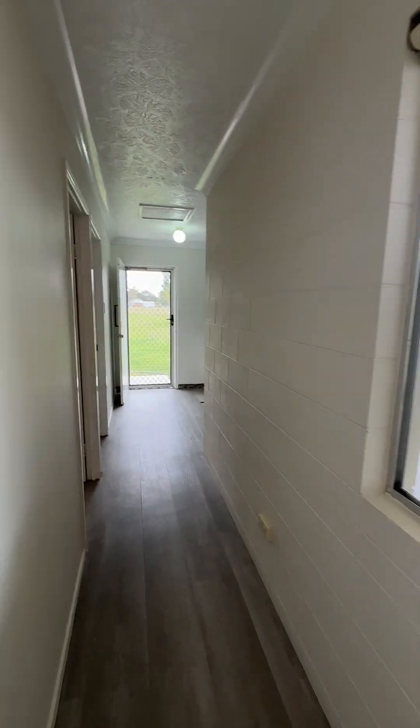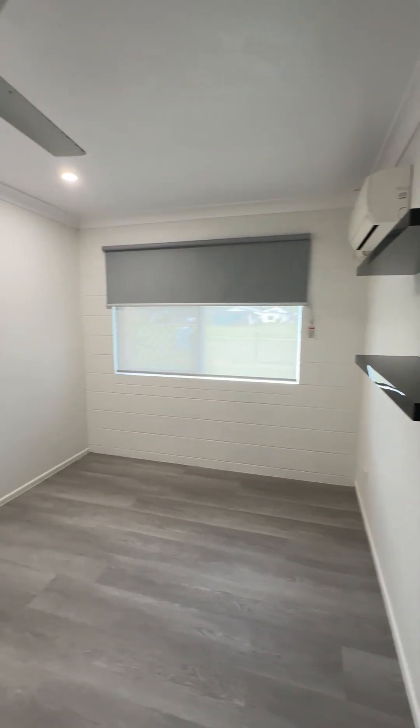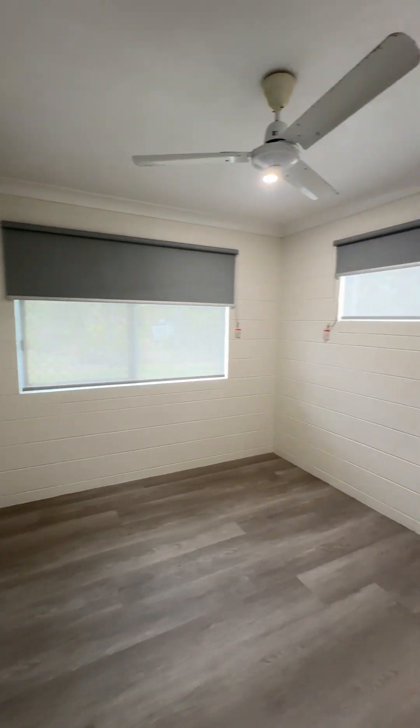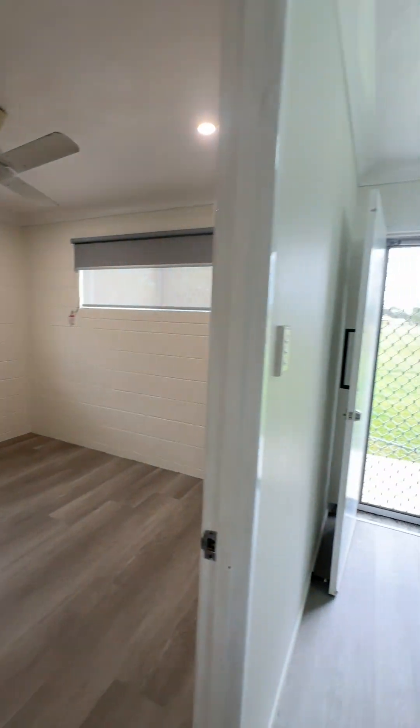Heading down the hallway — that was the master bedroom there — you've got the kids bedrooms, which again have upgraded LED downlights, vinyl plank flooring, new roller blinds, and split system air conditioning. And another one that's the same in reverse. No built-ins, so you would have to add built-ins should you need them.